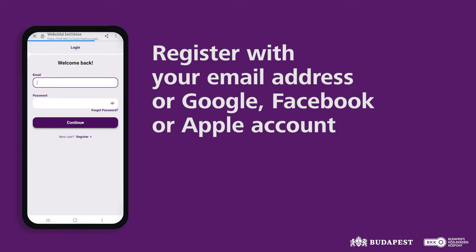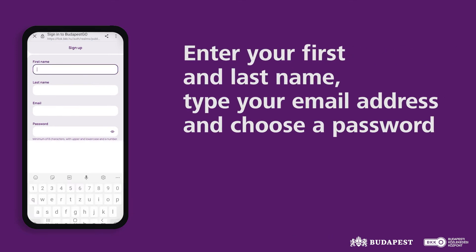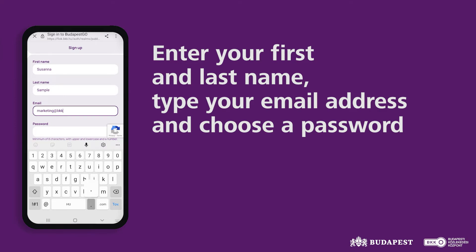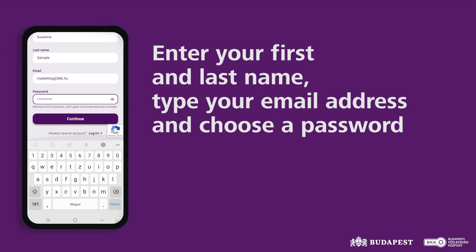By providing your email address, click the Sign Up Login button. Enter your family and first name or names and email address, and also create a password consisting of eight characters that includes at least one lowercase character, one uppercase character, and one number.